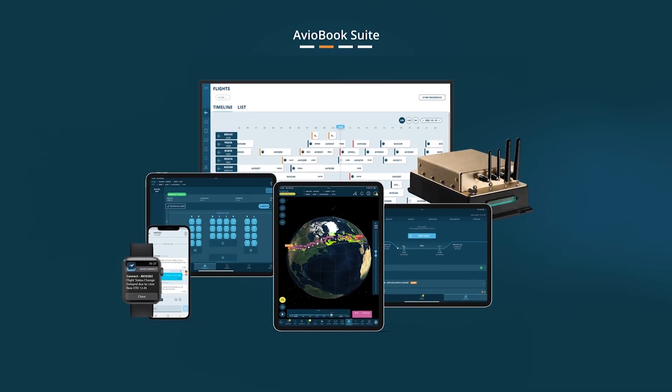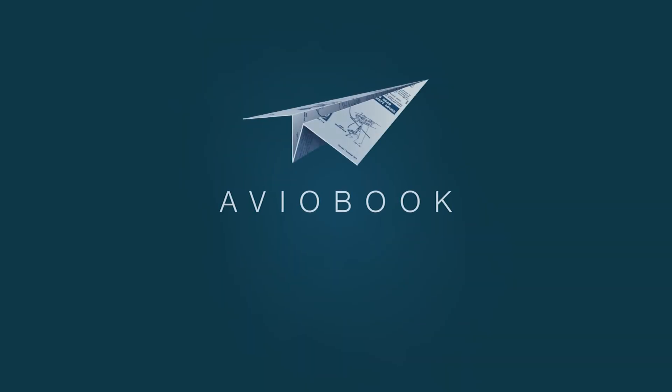Cabin is just one part of the AvioBook suite. Discover more on our website.